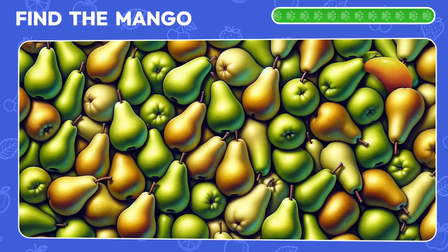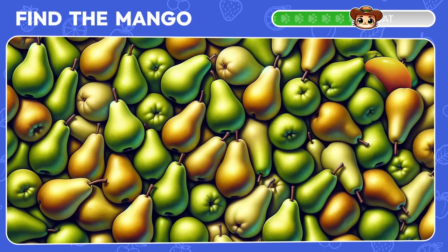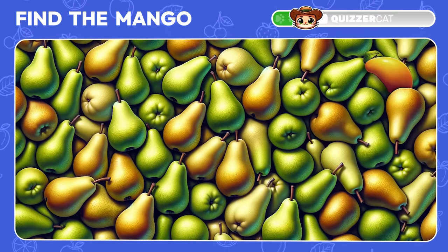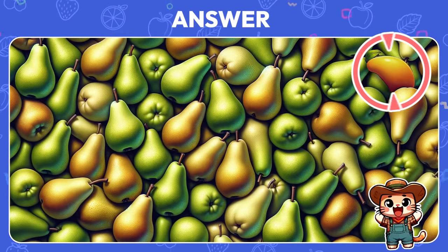Now try to find the mango among pears. There it is, in the right corner.